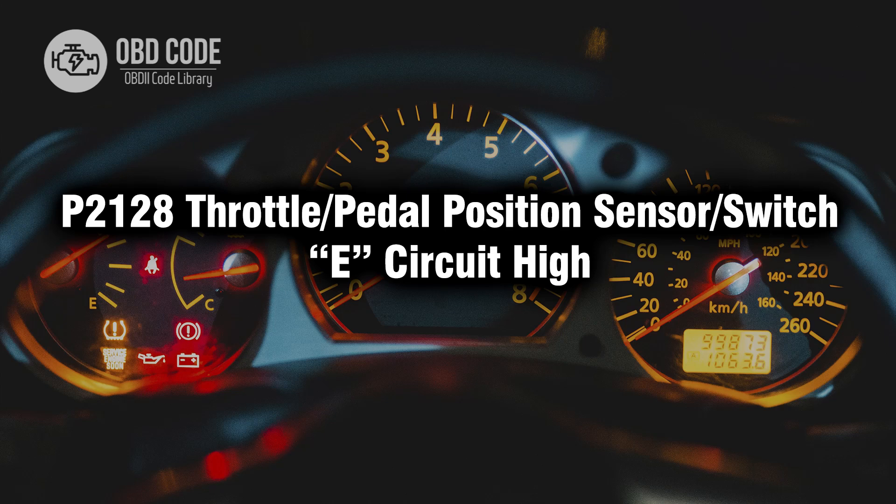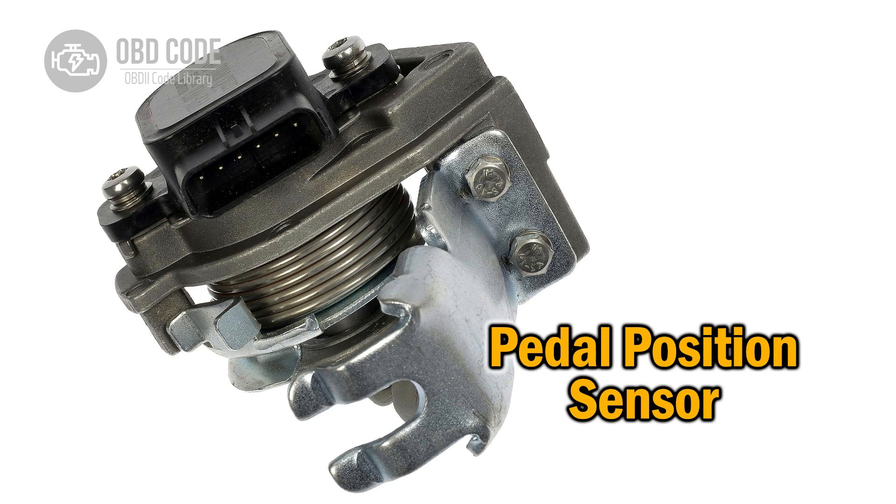Welcome. In this video we will talk about code P2128, its symptoms, causes and possible solutions. P2128 code indicates a high voltage signal from the throttle or pedal position sensor or switch E circuit.